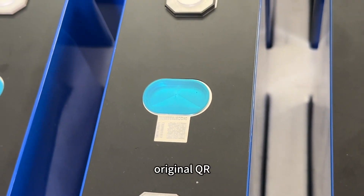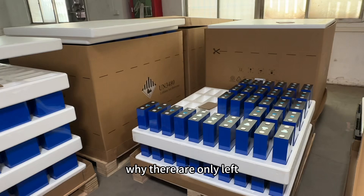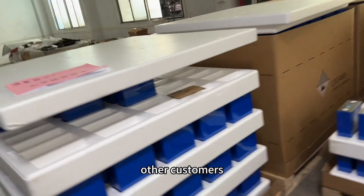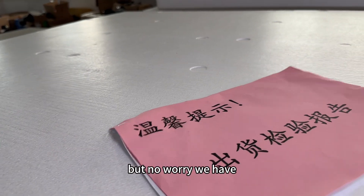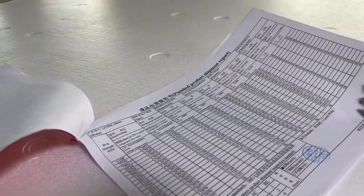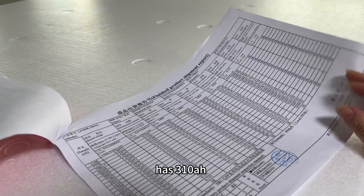Original QR code. Testing report included. While there is only a small stock left, even this small stock has already been reserved by other customers. But no worries — we have ordered again from EVE. The cells will come maybe two weeks later. These new production cells also have 310Amp hours.